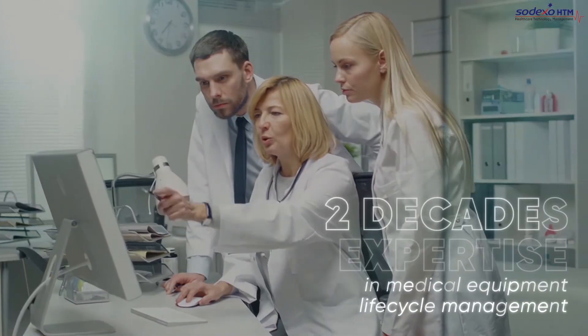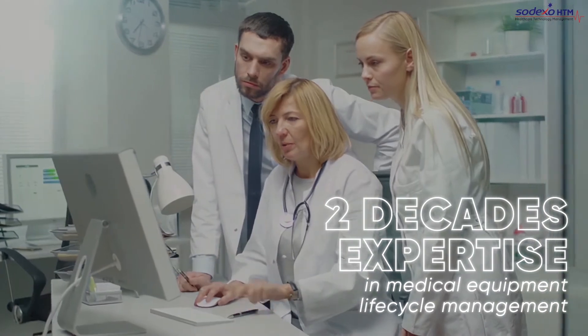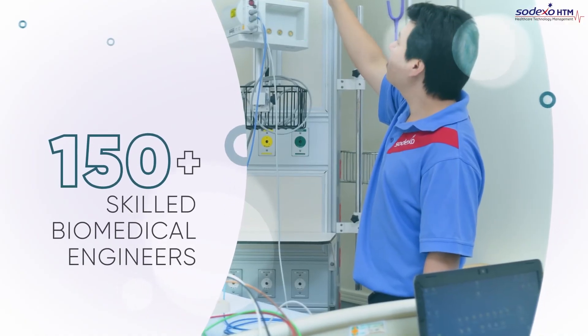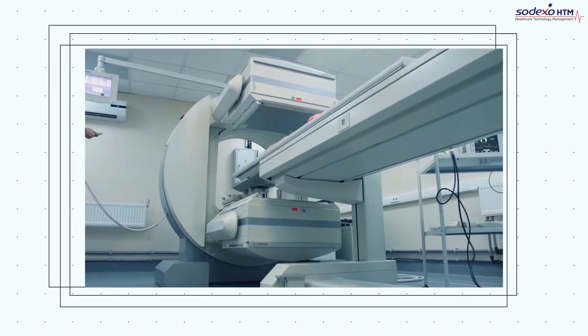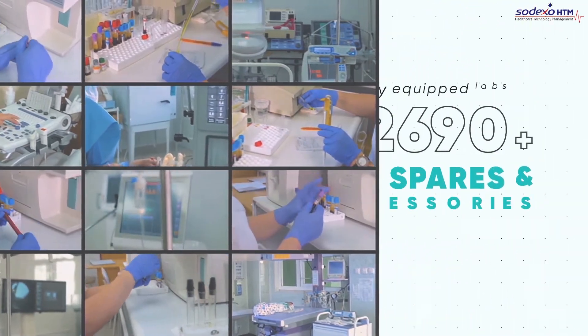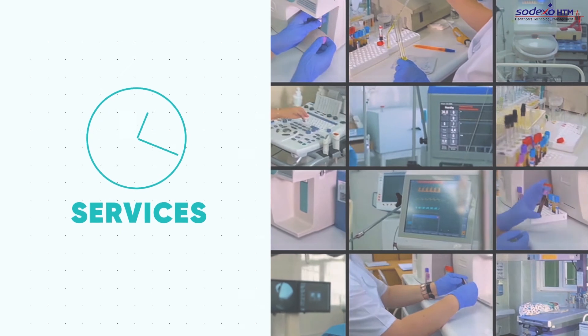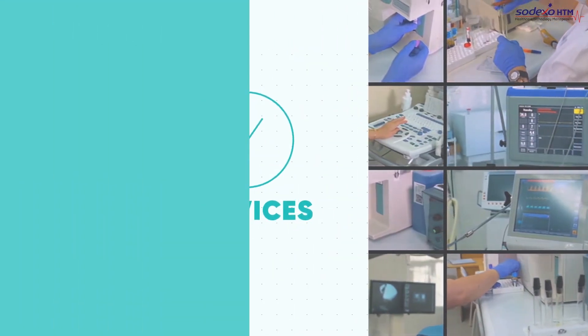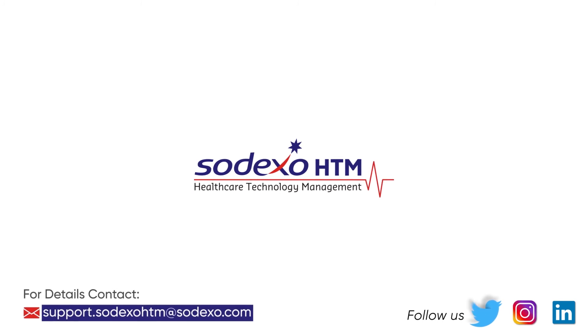We have over two decades of global expertise in medical equipment lifecycle management with 150-plus highly skilled biomedical engineers to provide cutting-edge technical services with an unbiased assessment for medical equipment. Our fully equipped labs with 3,000-plus spares and accessories ensure round-the-clock service at very competitive prices. Sodexo HTM — lifeline for healthcare technology management.